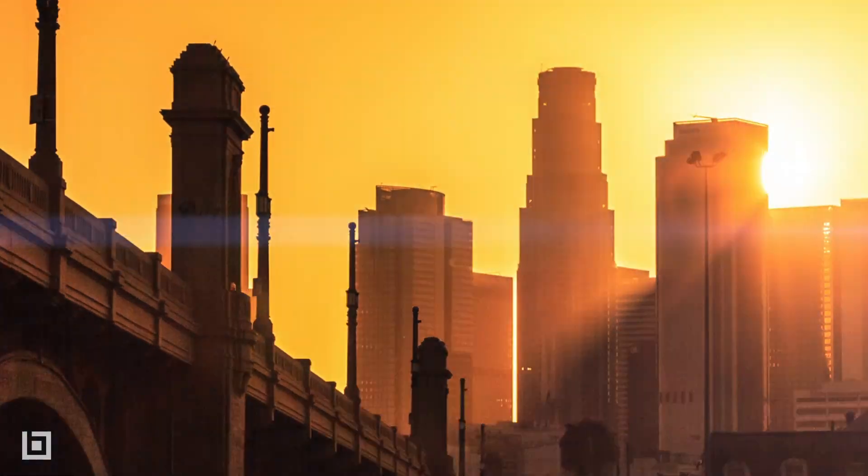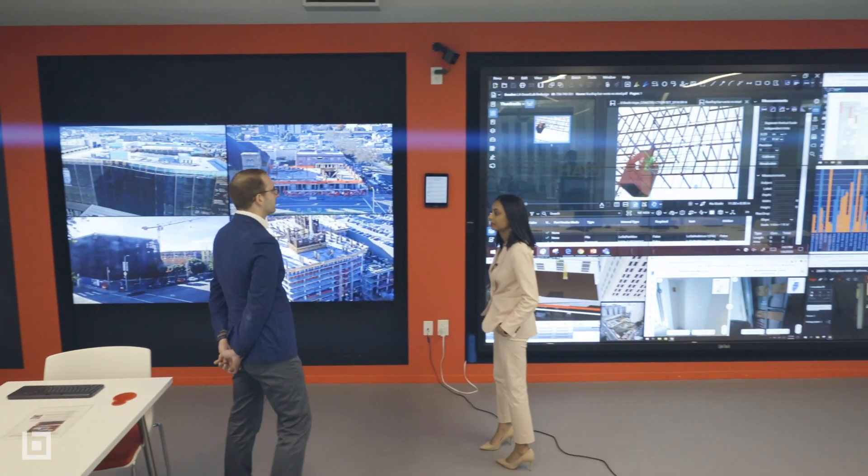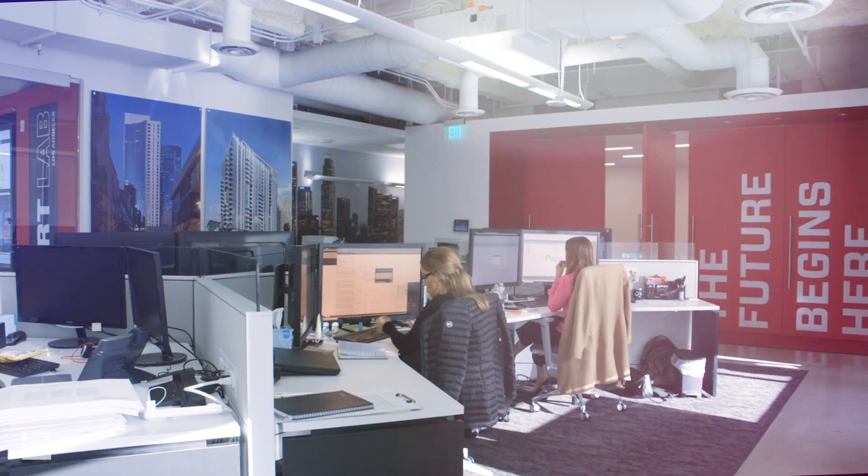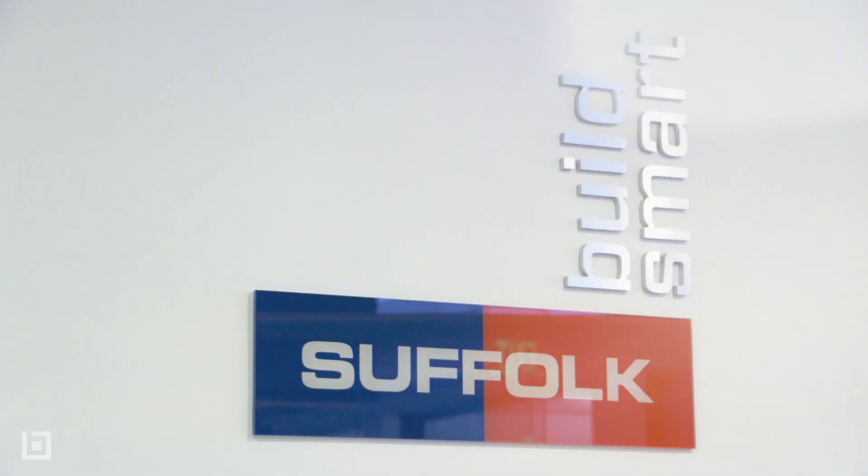Welcome to Los Angeles, California, where Suffolk Construction has built one of its seven smart labs. This is where the general contractor pilots, scales, and tests different technology solutions for its construction projects across the country.